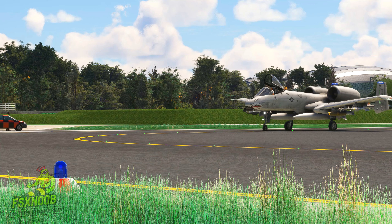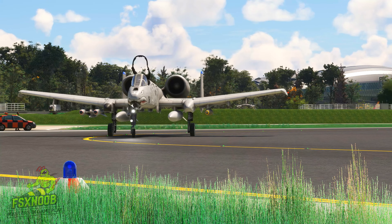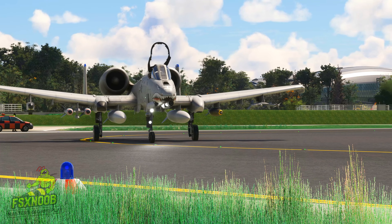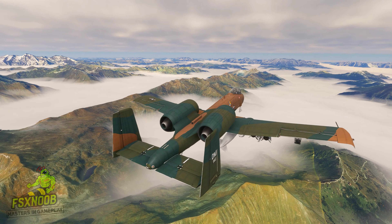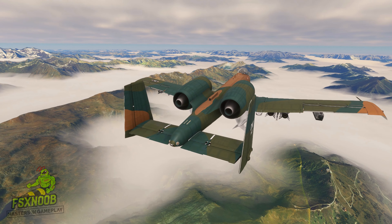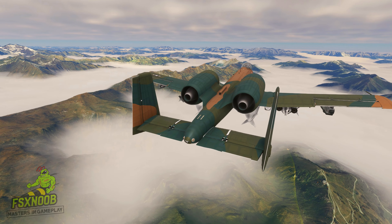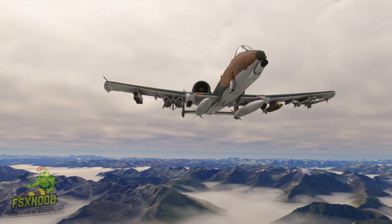One of the A-10's most celebrated qualities is its ability to fly low and slow, hugging the contours of the terrain. This unique capability allows pilots to get a closer look at the battlefield and engage targets with precision. The Warthog's presence in the air serves as a reassuring sight for troops on the ground, knowing that they have a dedicated ally watching over them.